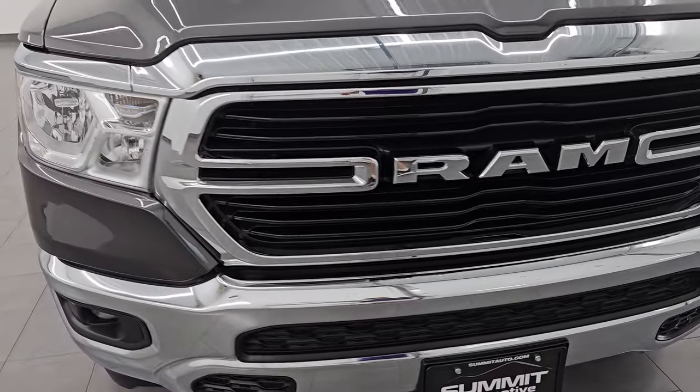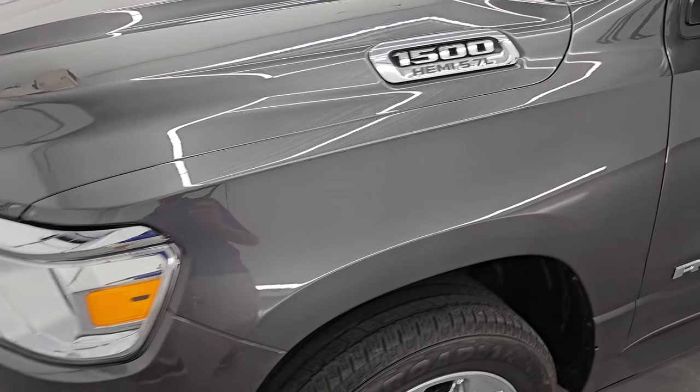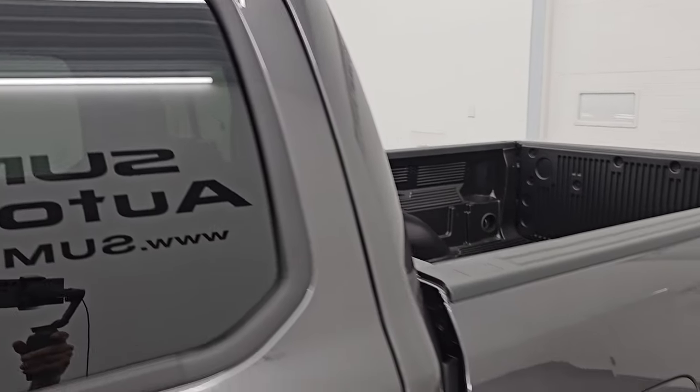I'm going to go all the way around in this video — inside, underneath, start it up, take a look under the hood, and show you all the options, giving you the most accurate representation I can of the vehicle. Granite crystal metallic is the color; paint code is PAU. I shoot all my videos in 4K.